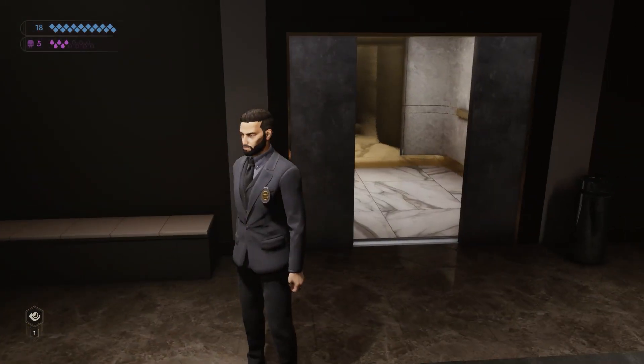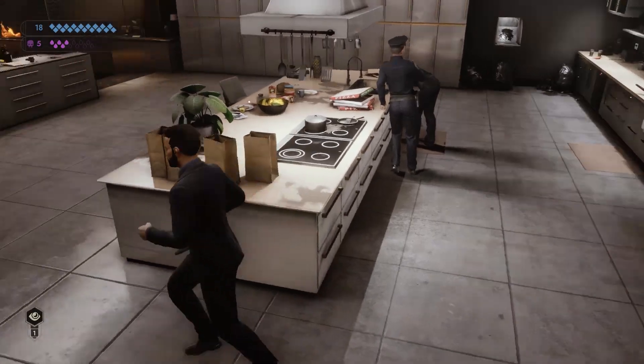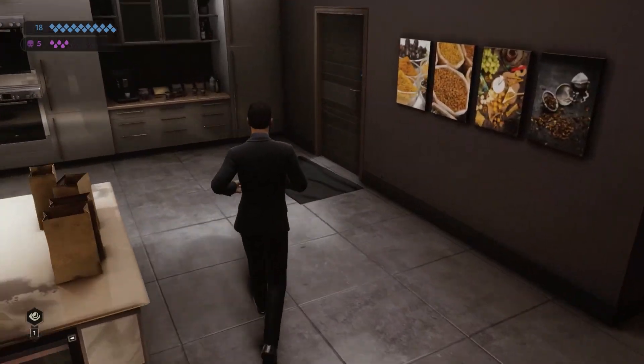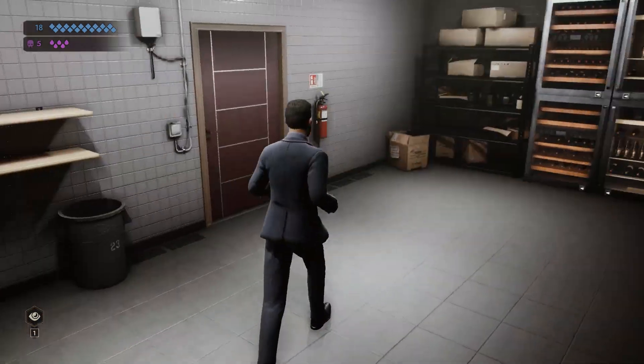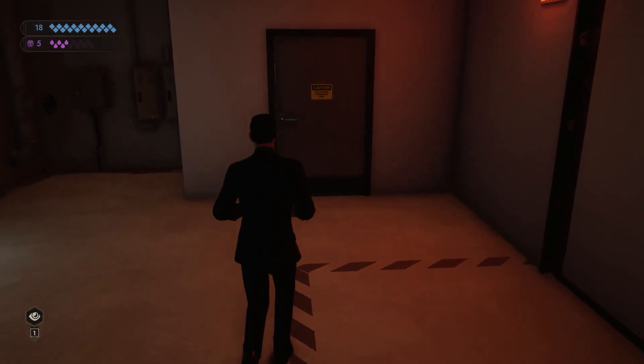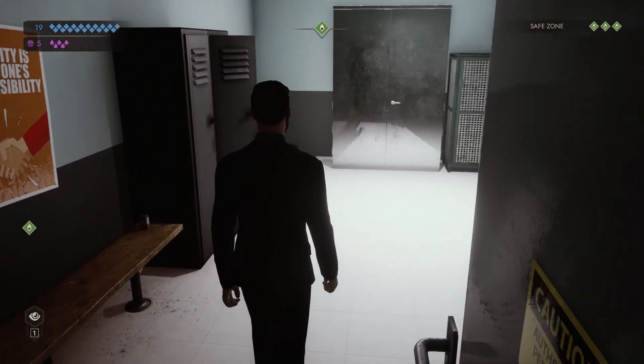The last safe zone is going to be in the parking garage. You can access the garage from the kitchen with the magnetic pass. Enter this door on the right, continue through the pantry, and down this hall there's an elevator. Past the room with the garbage disposal, you can enter a staff room that's safe to feed in.